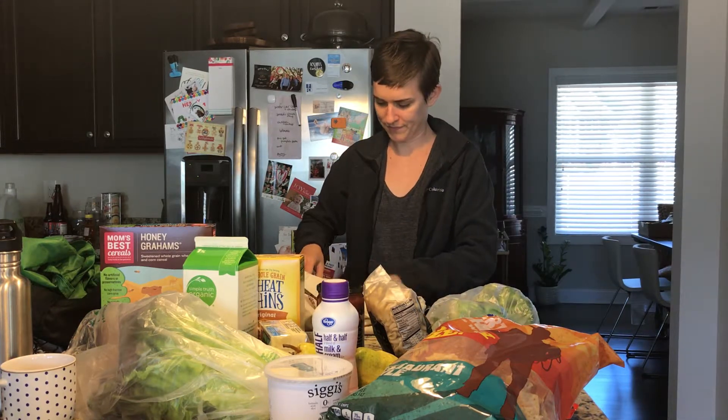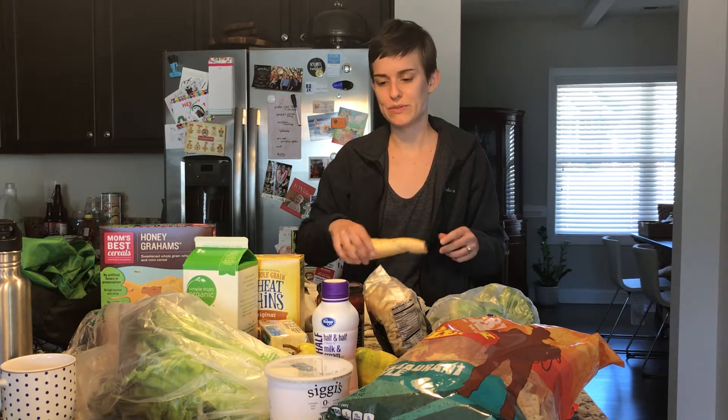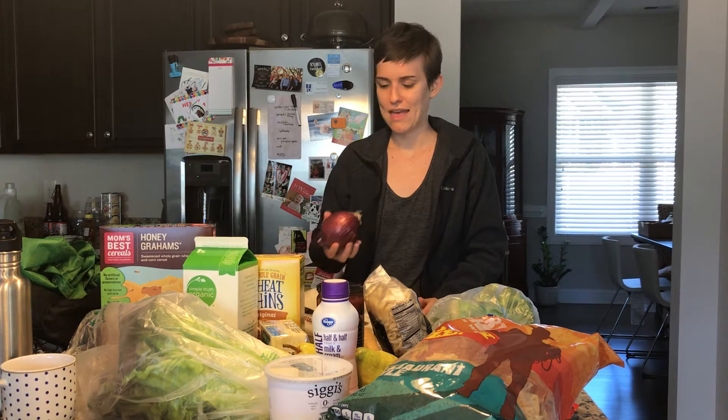I got a bunch of broccoli for the broccoli cheese soup. I also got a parsnip — a couple weeks ago I mentioned wanting to make a winter couscous from Yotam Ottolenghi's book and I haven't had a chance to make it yet, so hopefully I get to make that tonight. And then a red onion because I thought it might be nice on the salad.